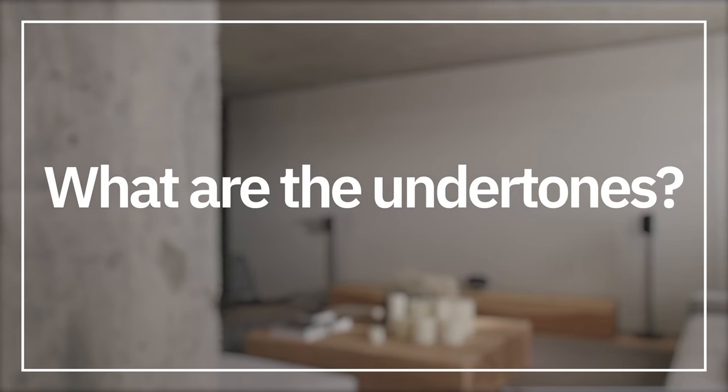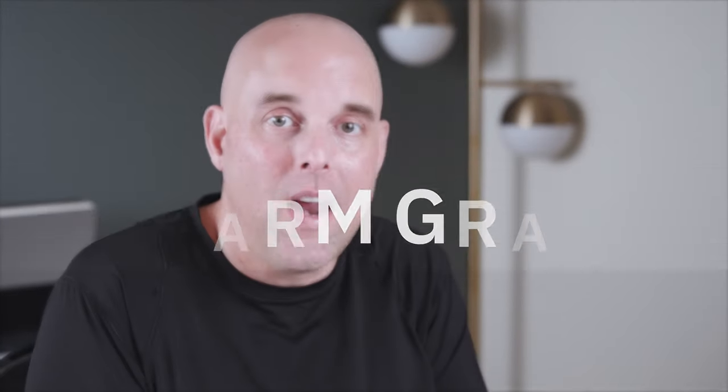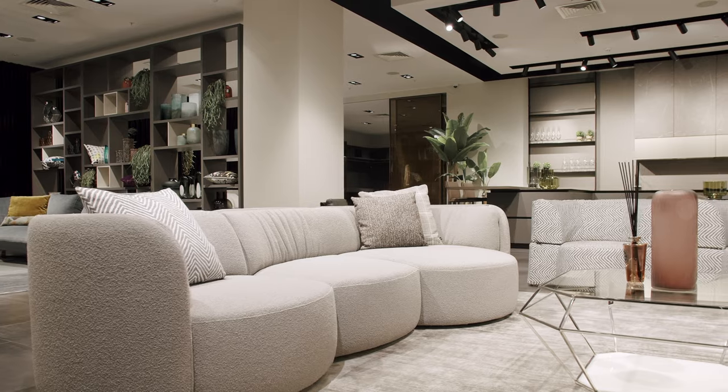The first thing you need to know about Sherwin-Williams Accessible Beige is that despite its name, it's not actually a beige — it's a warm gray. And because it's a warm gray with green-gray undertones, that makes this paint color a chameleon. Depending on your fixed elements, your interior decor, and especially the lighting, this paint color can look cool or warm.